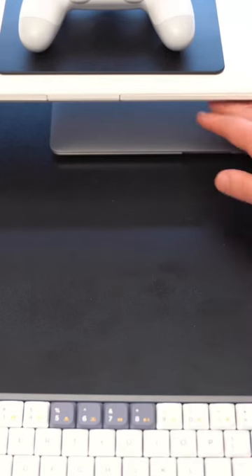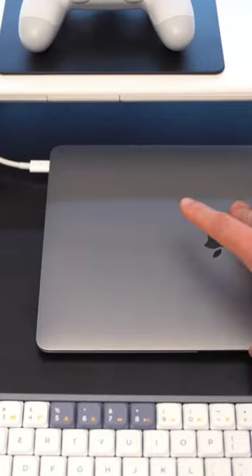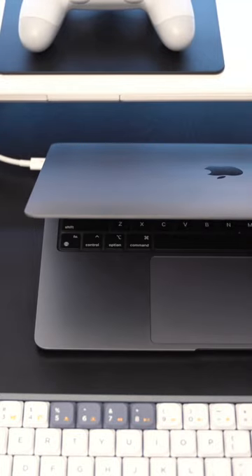My daily driver computer is actually the 2020 M1 MacBook Air. This thing is still somehow a beast, being like the lowest price Apple computer out there right now, I believe.